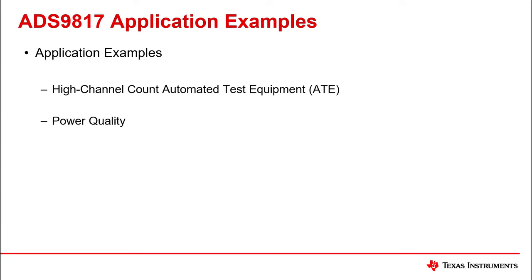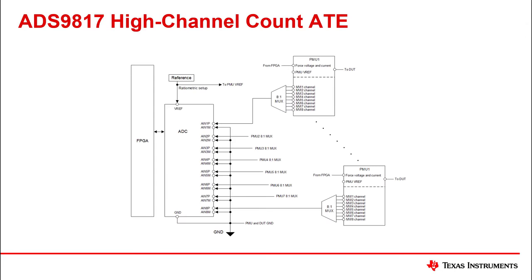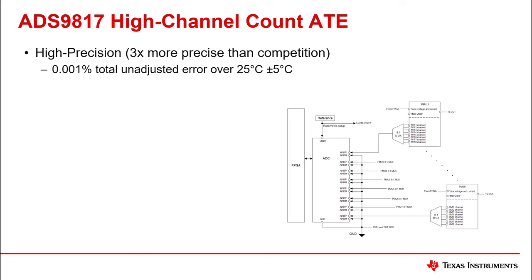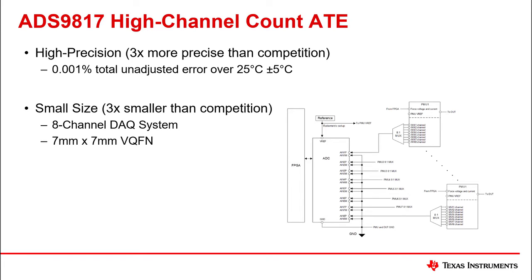The ADS9817 is a perfect fit for high channel count automated test equipment applications and power quality. Key features enabling this include high precision of 0.001% total unadjusted error over 25 degrees Celsius with a plus/minus 5 degree variation, and a small 8-channel data acquisition system in a compact VQFN package of 7 millimeters by 7 millimeters.